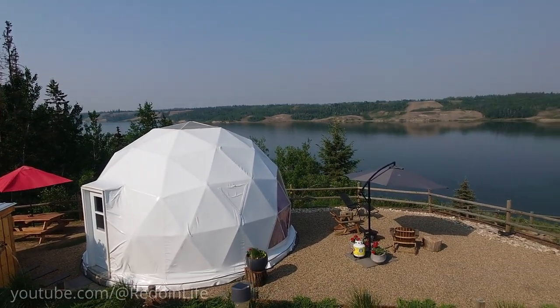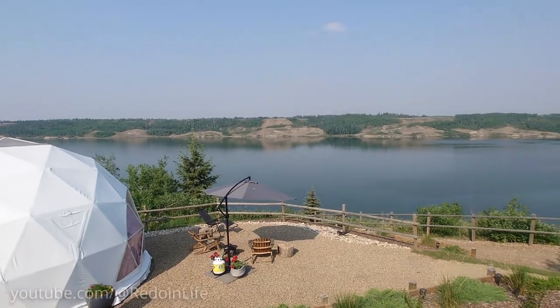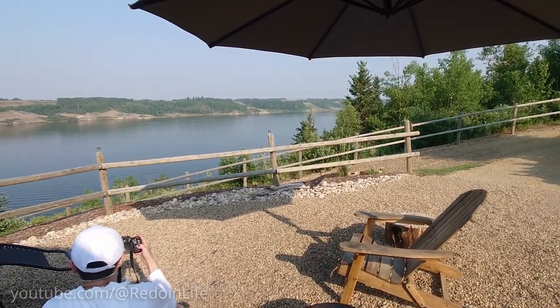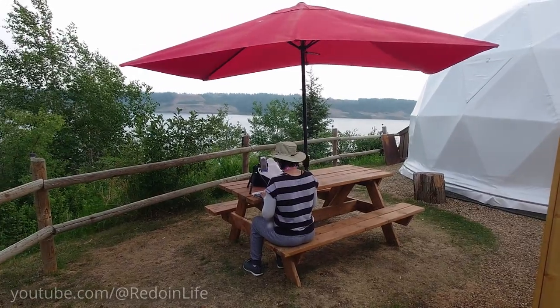Here is what you can do while staying at this one-of-a-kind Airbnb geodesic dome, based on our experience back in mid-June. There are two outdoor seating areas that you can lounge at: the Adirondack chairs at the front of the dome window where you can watch Cole Lake, and the picnic bench behind the dome where you can get a bit more privacy and shade.